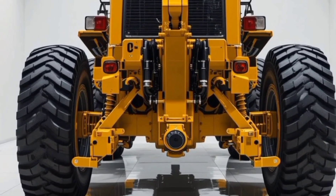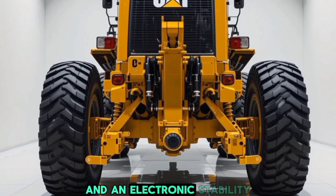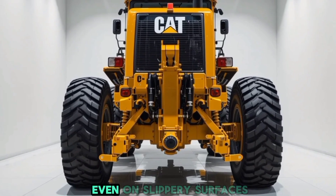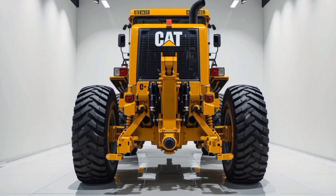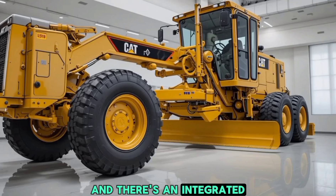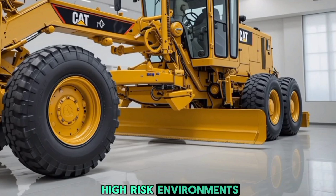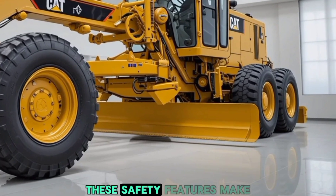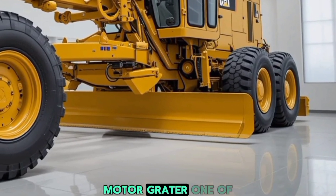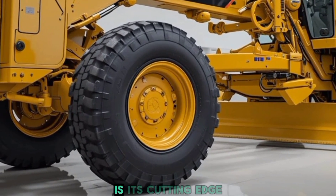The ROPS (rollover protection system) and FOPS (falling object protection system) have been further reinforced, offering maximum protection in case of an emergency. The braking system has also been upgraded with ABS and an electronic stability control system, ensuring safe stopping power even on slippery surfaces. Emergency stop buttons have been placed within easy reach, and there's an integrated fire suppression system for added safety in high-risk environments.